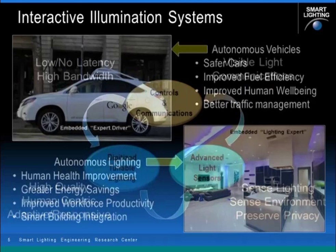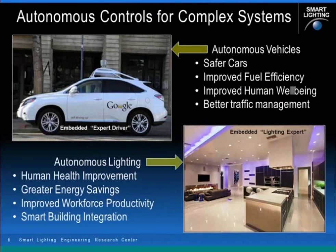I frequently use this analogy between autonomous control systems and complex systems. On the top left you see the Google Autonomous Car Program — many automobile companies today are developing robotically controlled car systems that can drive without human intervention, featuring an embedded expert driver. I'd like to make the argument that autonomous lighting systems will be required to fully deliver the benefits of color-tunable responsive lighting. It's going to be too complex for people to control easily, and you'll be able to derive these advantages when the intelligence is embedded in the system.